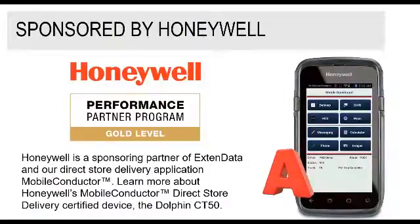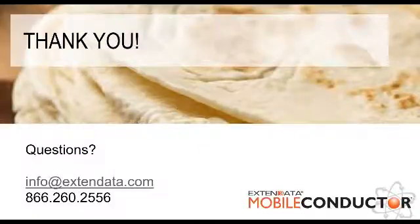Our sponsor is Honeywell — without them, this webinar would not have been possible today. We are a Gold-level performance partner with them, and their mobile computing devices is where Mobile Conductor lives. Your drivers would walk around with this handheld mobile computing device — it's like a smartphone but a lot tougher. We do have a particular question around operating systems that we'll get to first, but take a look at the handout in GoToWebinar. We have a link inside that handout that goes to a review of the Dolphin CT50 — we gave it an A as being excellent for direct store delivery and route accounting operations. Thank you for your time today, and we hope you have a great day.